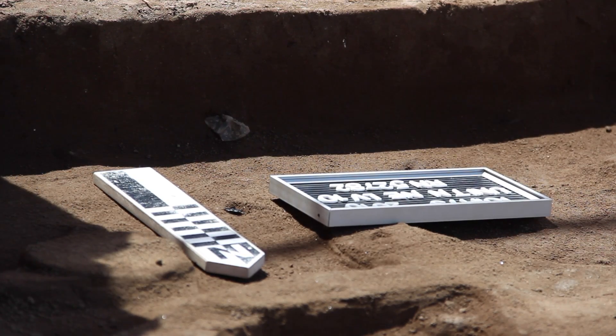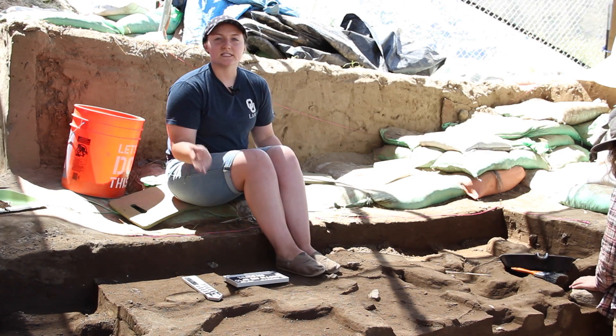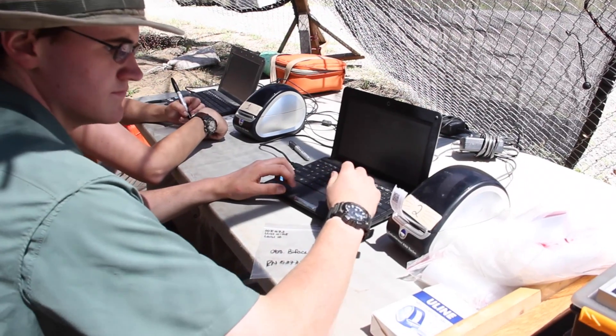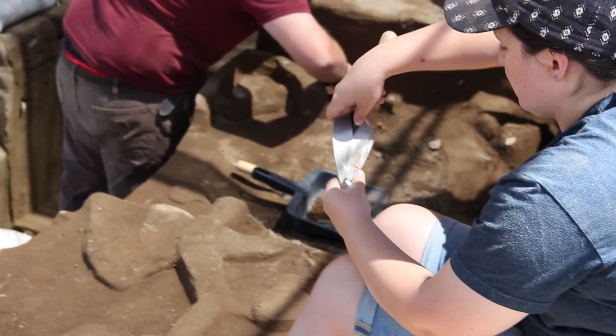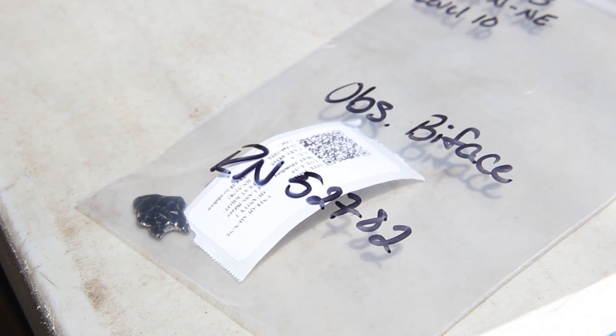We have a north arrow to give us directionality in relation to north, and we have an RN number which lets us know exactly which artifact it is and where we found it. Once we take it out of the ground, we will put it into our system, bag it, and archive it for later analysis.